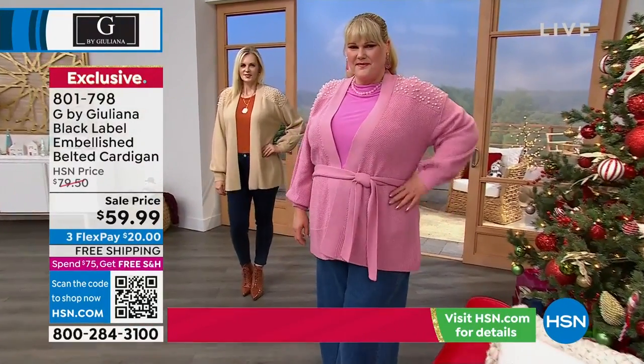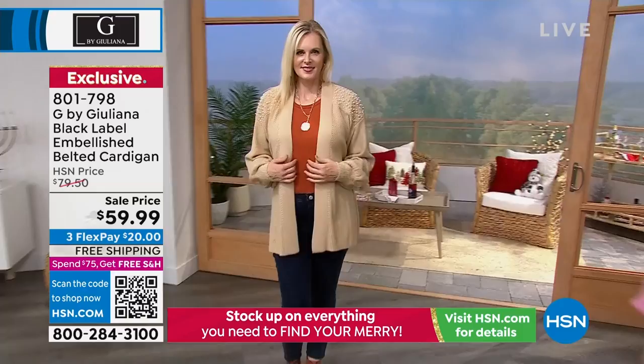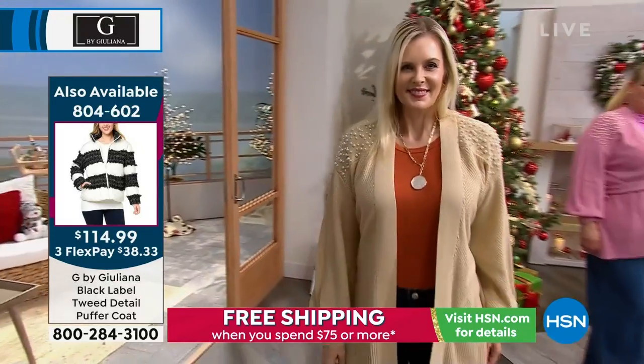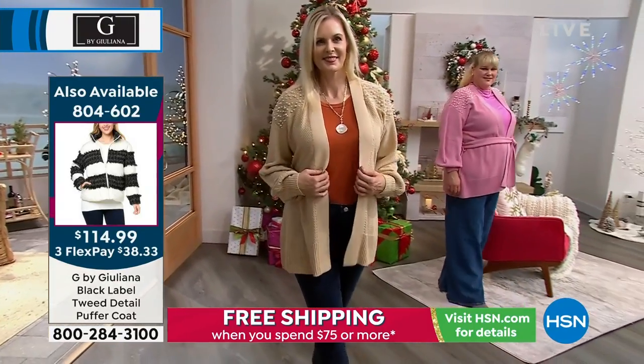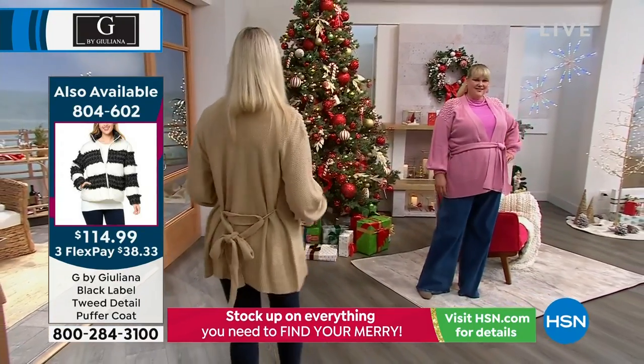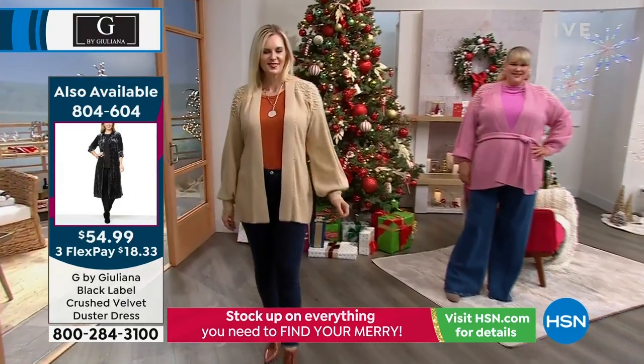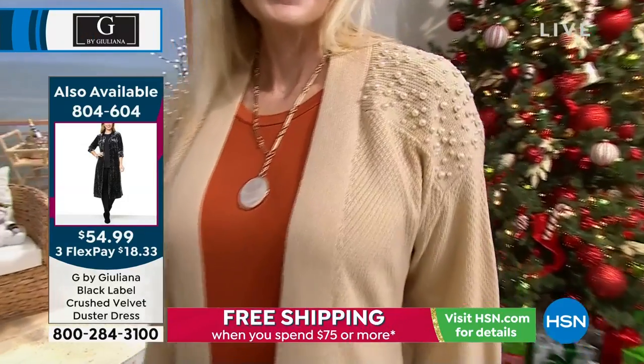You can wear it belted or unbelted — it's completely up to you. If you want to wear it unbelted, you can even tie it in the back exactly as you're seeing here on your TV. There's such an ease to that look. Look how different the looks are when you wear it belted versus unbelted. So you get a lot of looks from this.